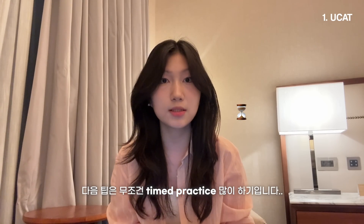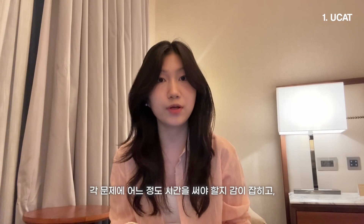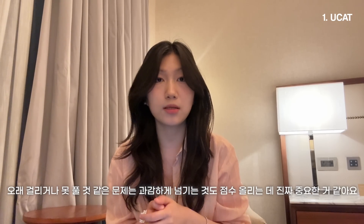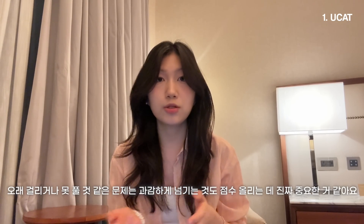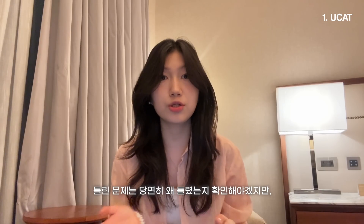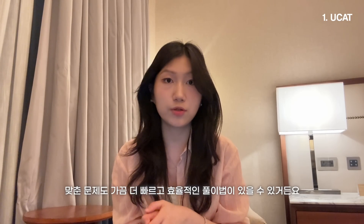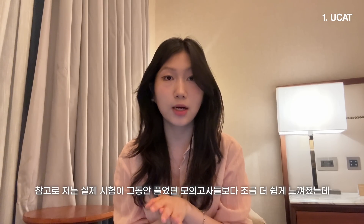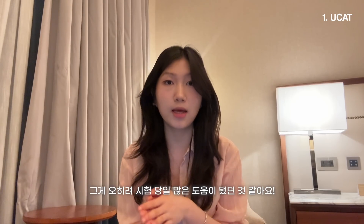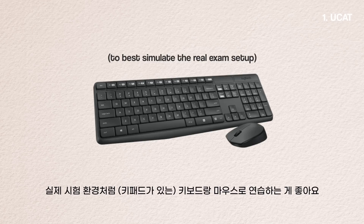Another tip is to do lots of timed practice, because UCAT is a very time-pressured exam. With lots of timed practice you get a natural feel for how long to spend on each question, and more importantly, when to skip. Skipping is a key strategy — don't be afraid to move on if you don't know how to approach a question. Always go over the solutions, not just to see why you got a question wrong, but also to find a quicker or more efficient way to solve the problem. I personally felt the real exam was easier than the practice ones, which is probably why I scored higher on the actual exam.